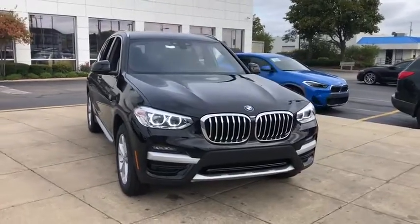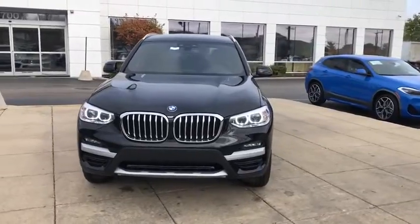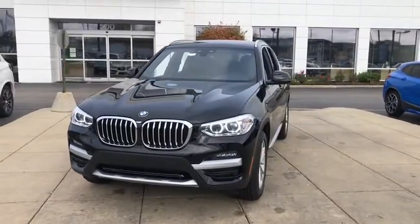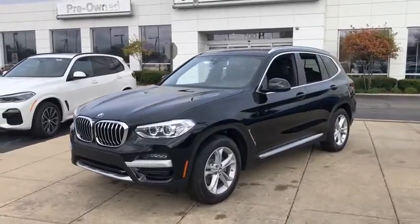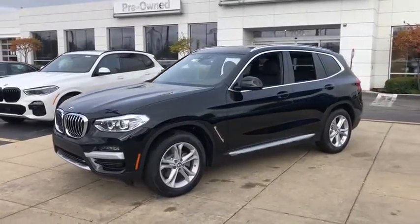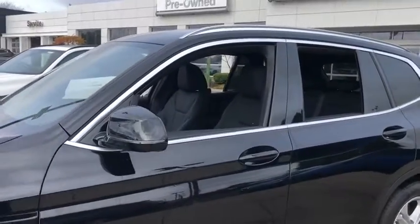Stop by and take a look at the 2021 BMW X3. The BMW X3 builds on the success of the original by developing its core competencies while adding new technology to establish new benchmarks for agility, efficiency, and comfort. Here are some of this vehicle's great options.